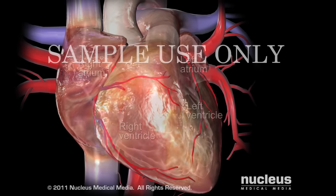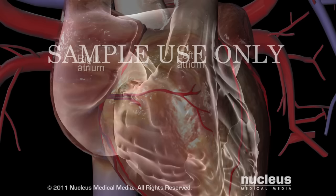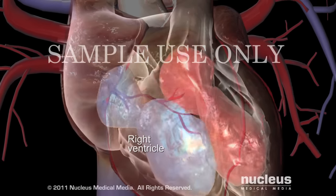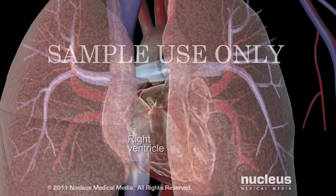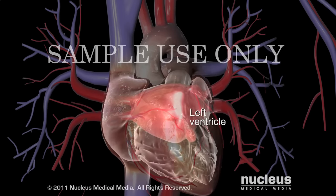The heart is a muscular organ with four chambers. Blood collects in the heart's two upper chambers or atria before filling the two lower chambers or ventricles. When the ventricles contract, blood in the right ventricle is pumped to the lungs and blood in the left ventricle is pumped to the rest of the body.